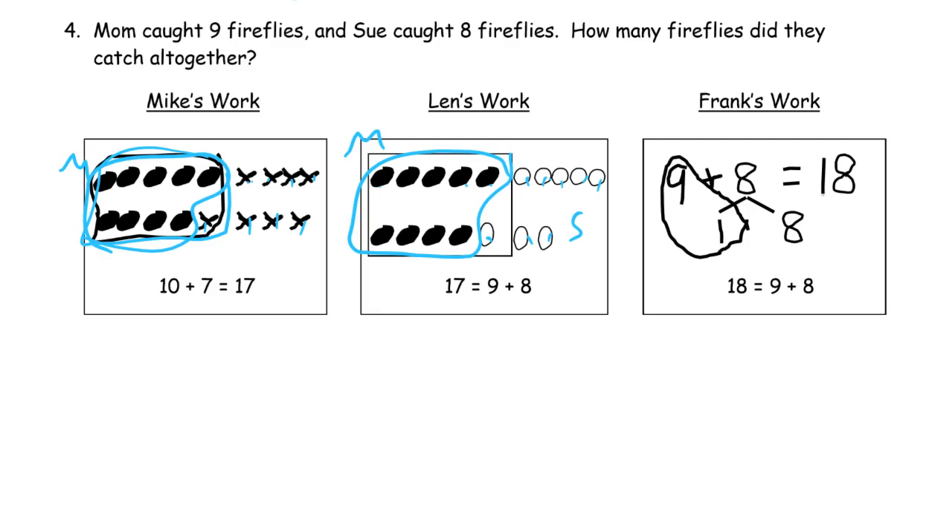Frank's work: he's got some number bonds. He's got nine and one making ten — good. But he's got one plus eight making eight. Eight can't be one plus eight; it has to be one plus seven — one less than eight. So this should be a seven. We're going to rewrite it: nine and one make ten, and one and seven make eight. So ten and seven — it should be seventeen, not eighteen.